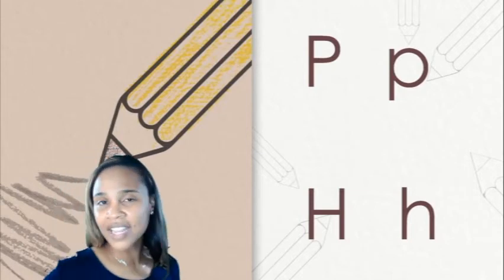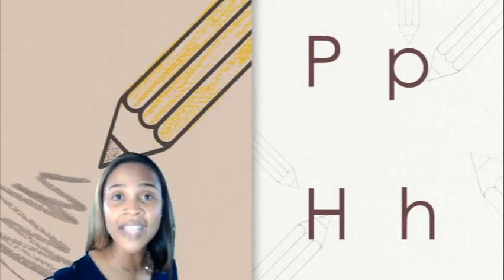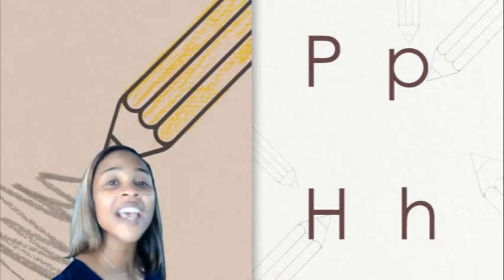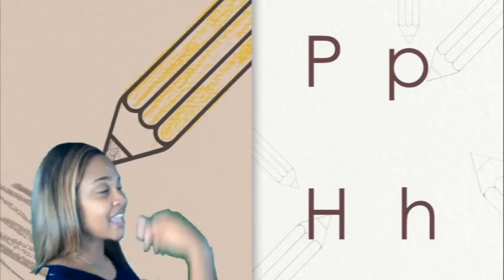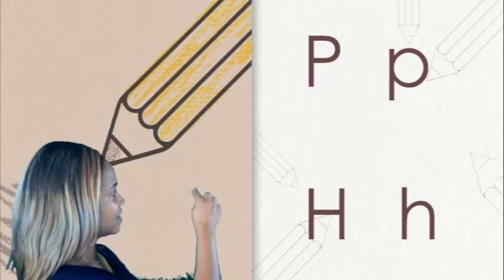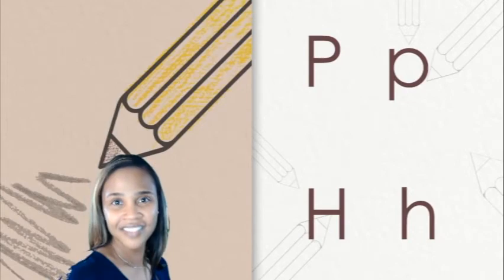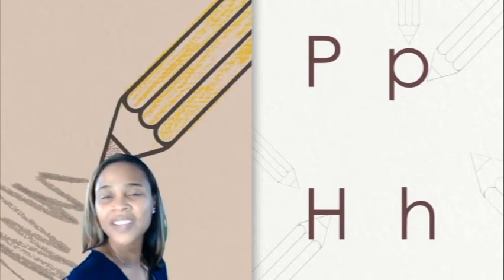Now let's try the lowercase H. Remember, my turn first and then you'll try. Lowercase H. Your turn. Good work.